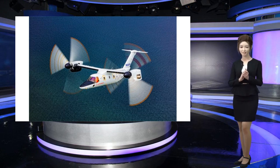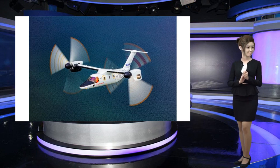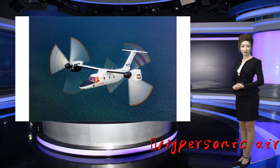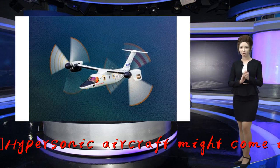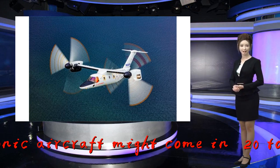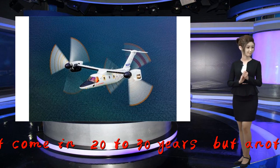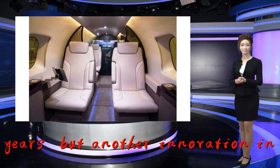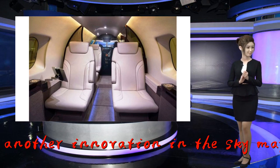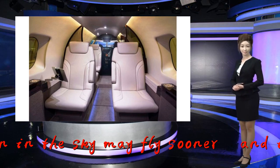The AW609 can take off vertically like a helicopter, hover, and accelerate, but it can also fly thanks to turboprop propeller engines on the end of each wing — and do so farther and faster. It can go up to 316 miles per hour and is capable of flying at 25,000 feet with a pressurized cabin. At that altitude, the aircraft can dodge bad weather conditions, according to Leonardo.